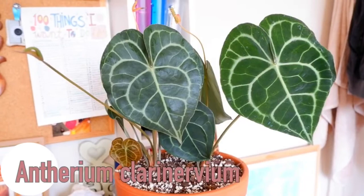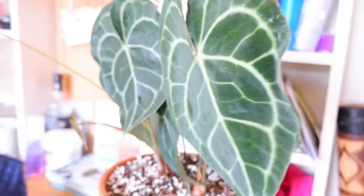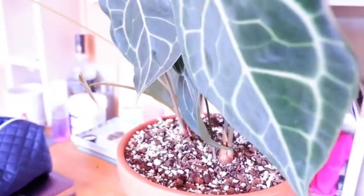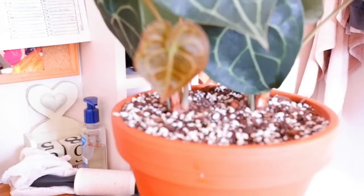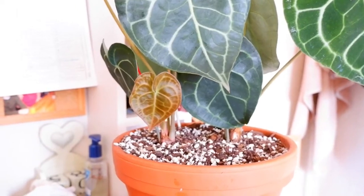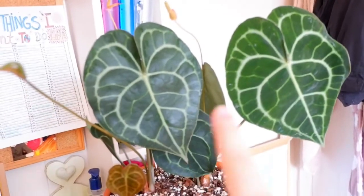As promised, this is my Anthurium clarinervium. It's actually two of them that I've potted together. I've got quite a few leaves around here. I just think this plant is so, so beautiful. And then look at this baby leaf that popped out this week - it's so cute. I looked it up and apparently the leaves pop out small and then grow big, so it might end up being that big one day.